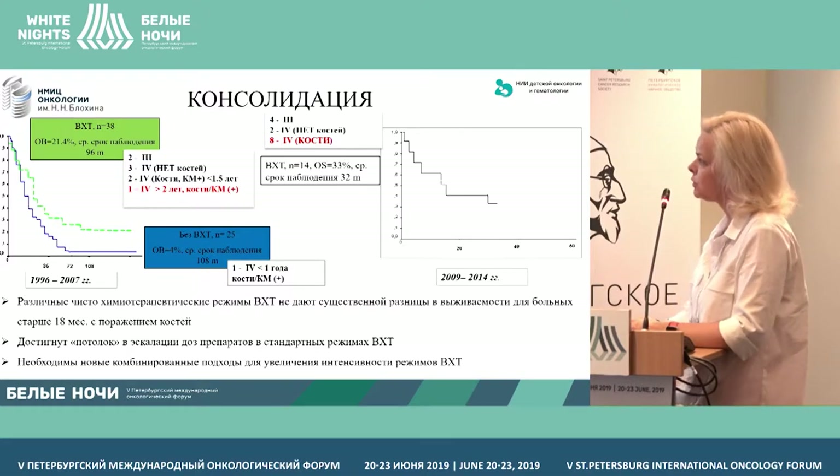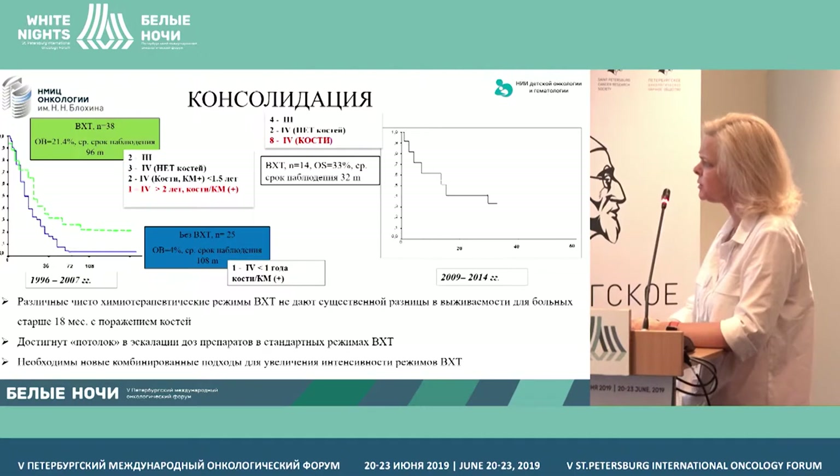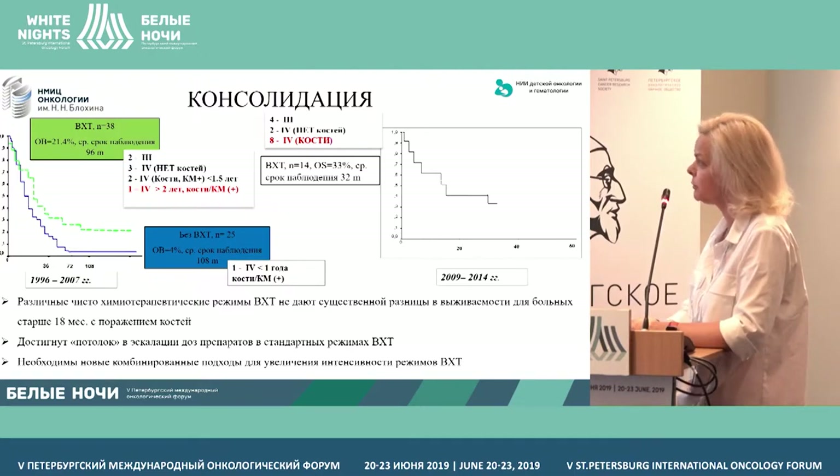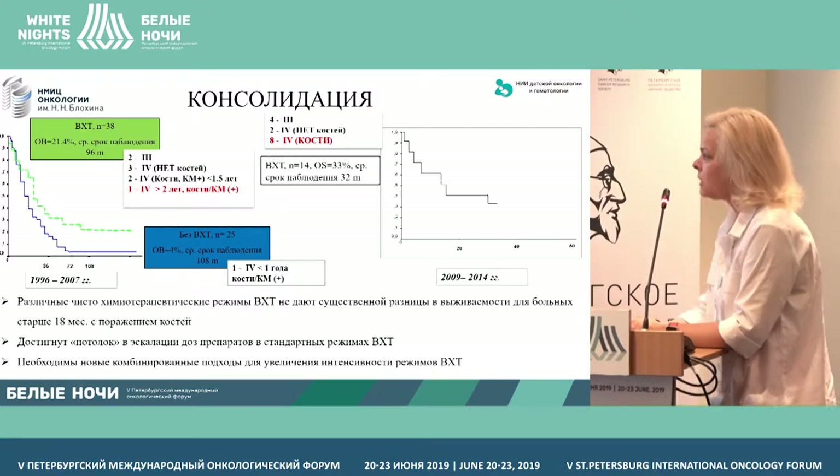Another chart shows high-dose chemotherapy in children — 14 patients. Total survival in this group of patients administered high-dose chemotherapy between 2009 and 2014 was 33%, with a median observation period of 32 months. In this group, four had stage 3 with amplified MYCN, and one patient was stage 4 without metastatic lesions of bones.